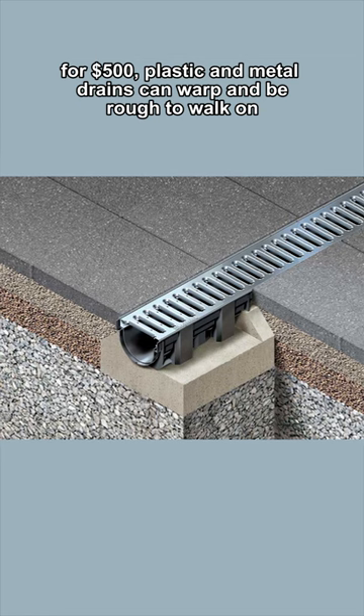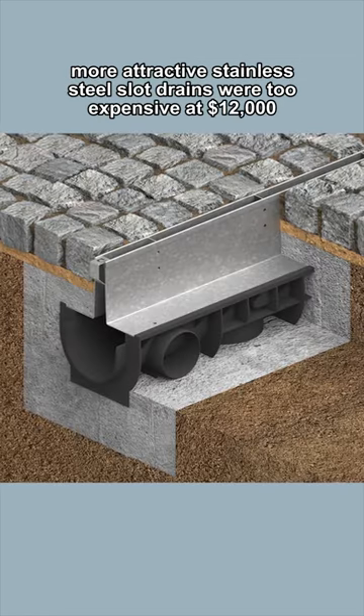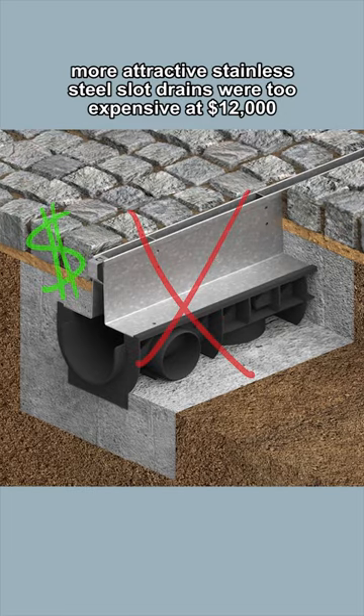For $500, plastic and metal drains can warp and be rough to walk on. More attractive stainless steel slot drains were too expensive at $12,000.